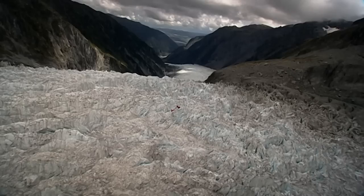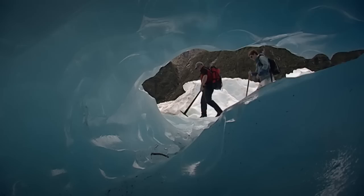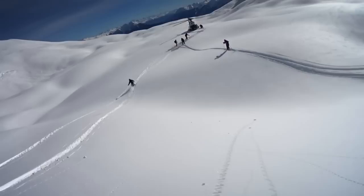New Zealanders have been using helicopters to ferry thrill-seekers into otherwise inaccessible places for decades — straight onto glaciers to go heli-hiking, into the hills to go heli-biking, and right up to the crests of snow-clad mountains for the chance to ski downhill on your own.